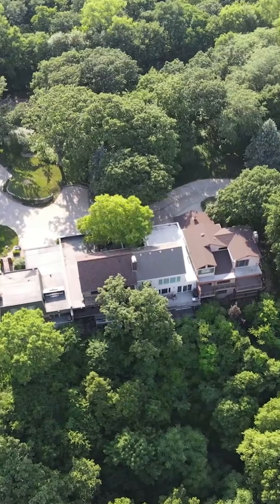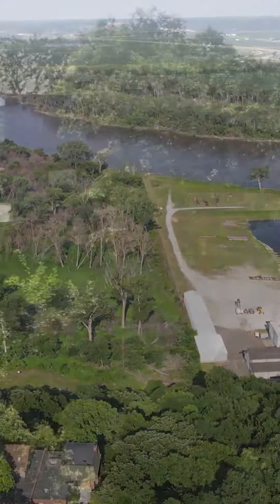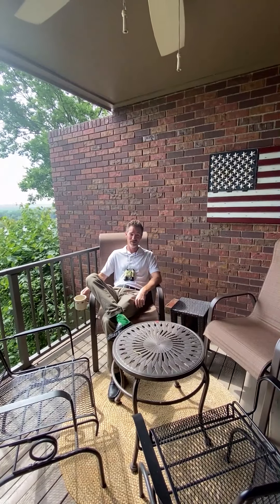That concludes your tour of 10109 North 29th Court — an absolutely spectacular home that few have ever seen, and only one will be able to call it their home. I sure hope it's you. Come see it soon.